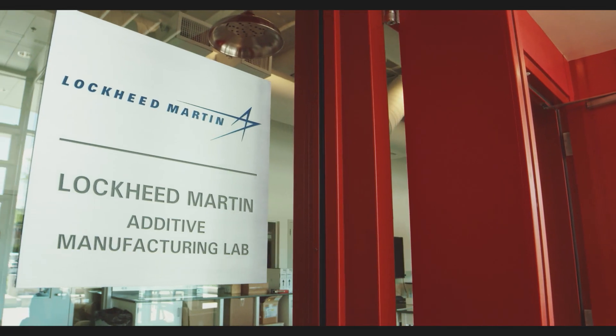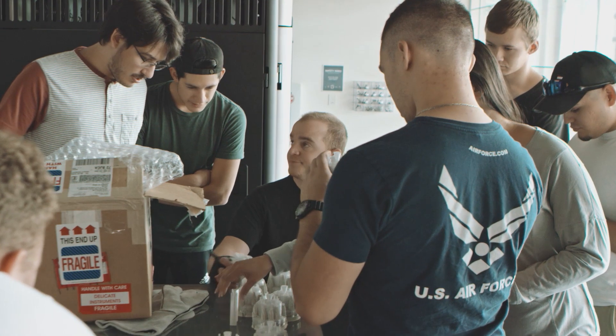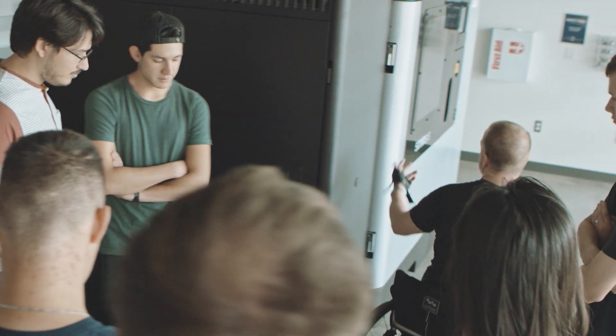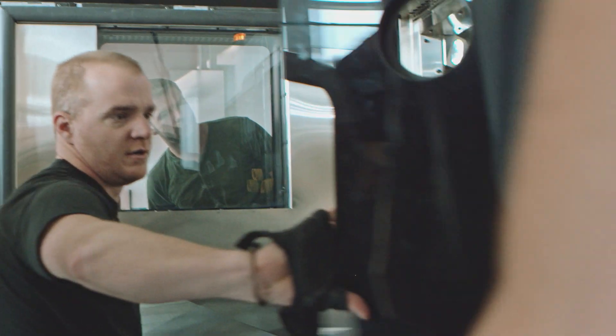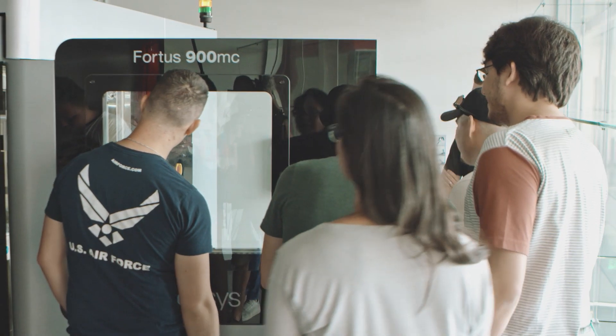The Lockheed Martin Additive Manufacturing Lab is a really cool part of this program. This is a Fortus 900 — it's a good machine, it's an industry standard. Lockheed Martin actually has some of the Fortus 900 3D printers that we're going to be using, and we're going to get certified with industry-wide accepted certification on that machine.